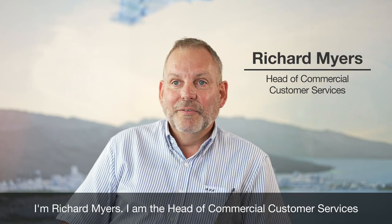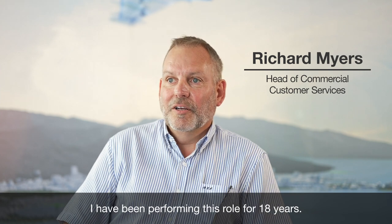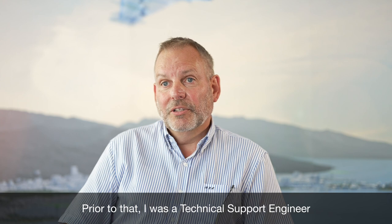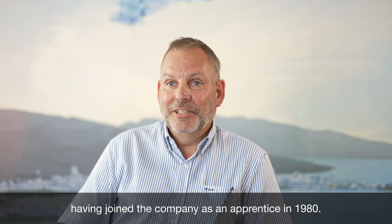I'm Richard Myers. I'm the head of commercial customer services at Hensold UK, formerly Kelvin Hughes. I've been performing this role for 18 years. Prior to that I was a technical support engineer, having joined the company as an apprentice in 1980.